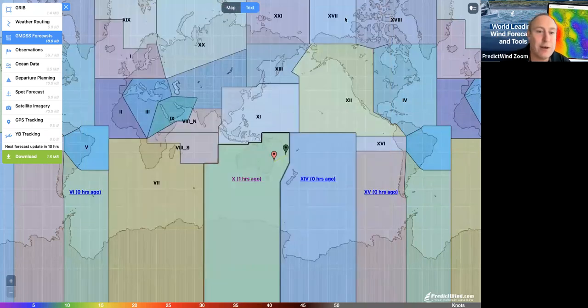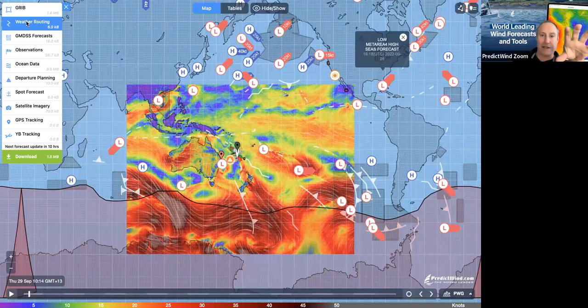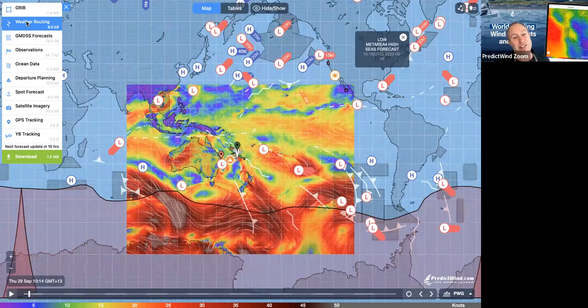When you look at this you just go — what am I looking at? Trying to work out where all these different areas are is too hard. That's why we decided to get a very clever gentleman to come work for us. He has done some machine learning on all of these forecasts, learnt all the language, and we can now convert all of these written forecasts into visual images. All of the meteorologists use different language around the world — they're people, they make typos — so it's taken a long time for the machine learning to work out what they're saying.